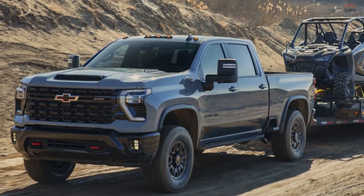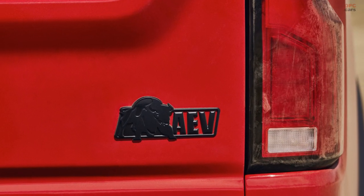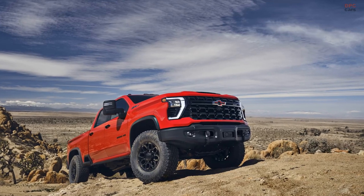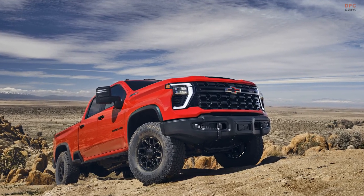In collaboration with American Expedition Vehicles, Chevrolet has once again crafted a Bison version of the HD ZR2, joining the Silverado 1500 and Colorado versions.